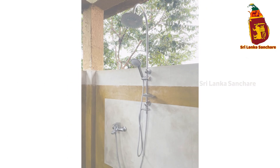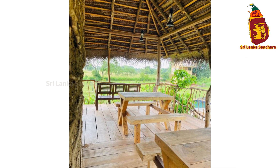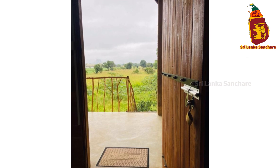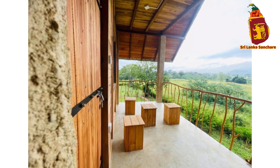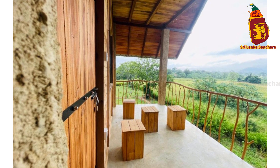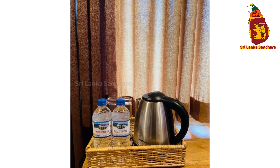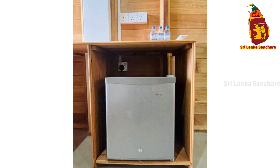The outdoor space here at Rock Shade Chalet is equally stunning. Whether you want to take a dip in the infinity pool or relax in the shade of the trees, this area offers a perfect escape from the heat of the day. Imagine relaxing by the pool with a view of Sigiriya in the distance, surrounded by nothing but the sounds of nature. It's a slice of paradise right here in the cultural triangle.